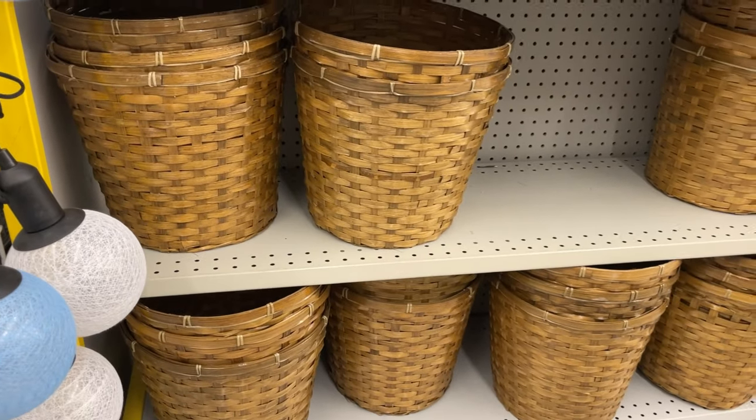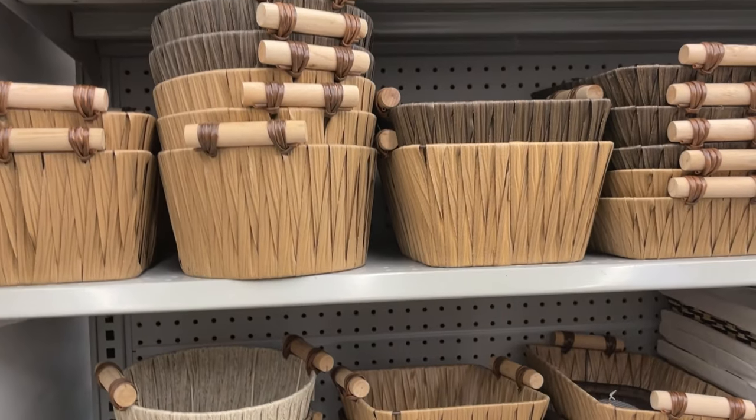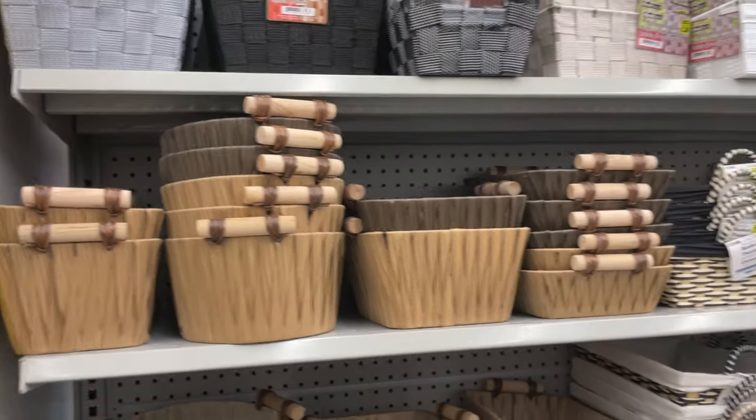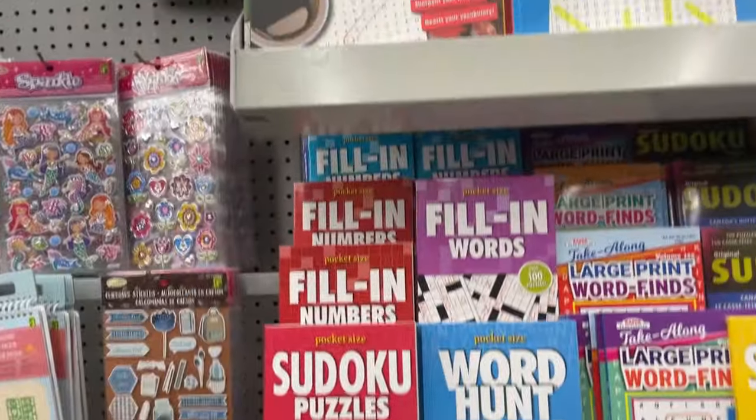These woven baskets just brought back so many memories. I used to see similar things growing up in my parents' house, and seeing them here in Dollarama — I thought, great find!